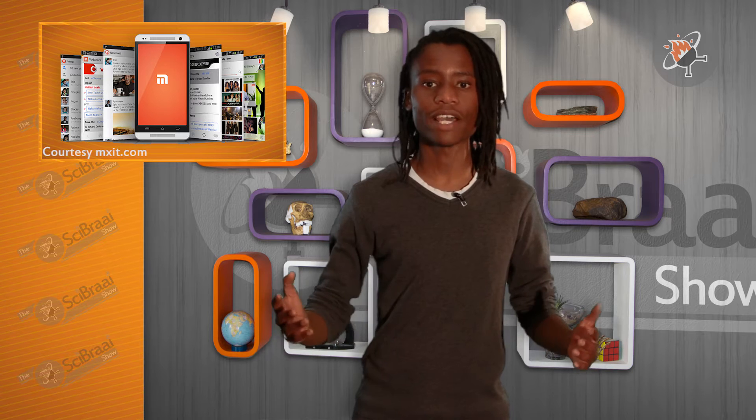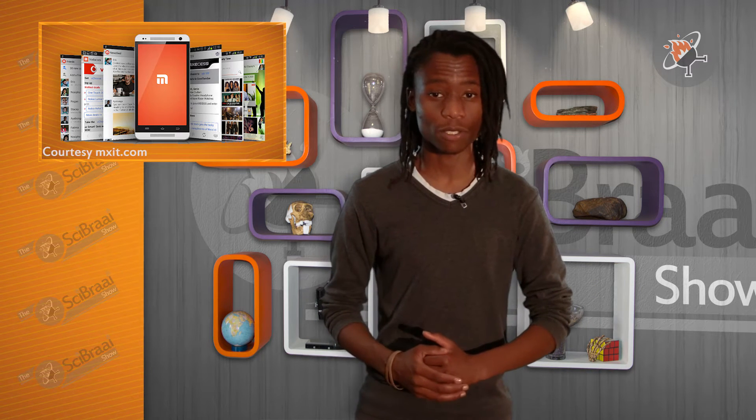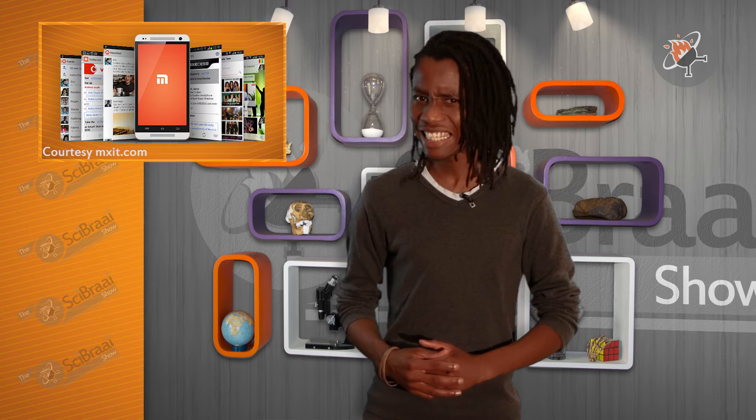Ever since cell phones got internet, MXit has had millions of teenagers finding creative ways to text in class and teachers trying to figure out how to pronounce M-X-I-T.